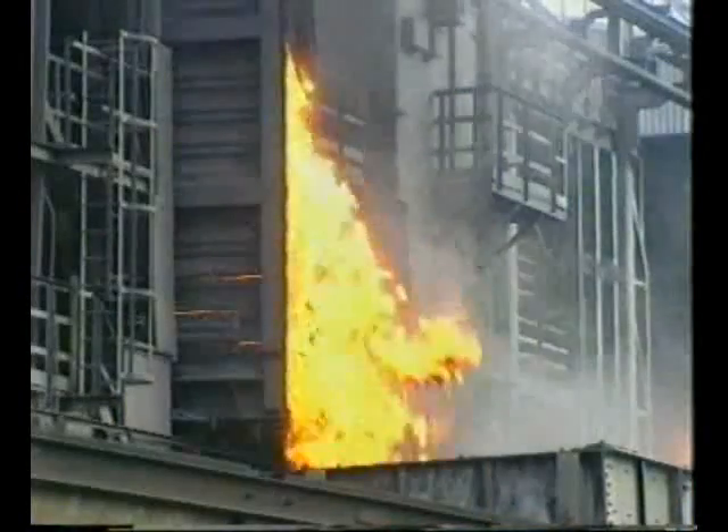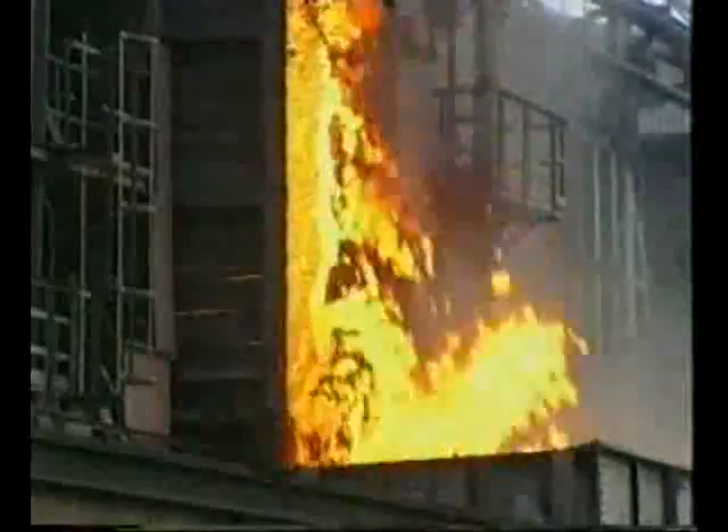The coal is converted to coke by heating for 18 hours in an oven. Gases, tar and ammonia are driven off, leaving an impure form of carbon.